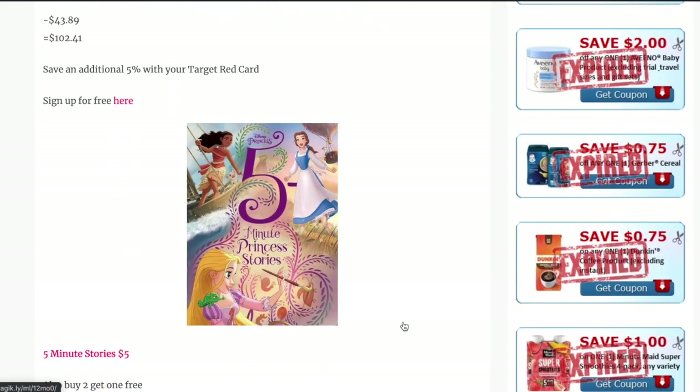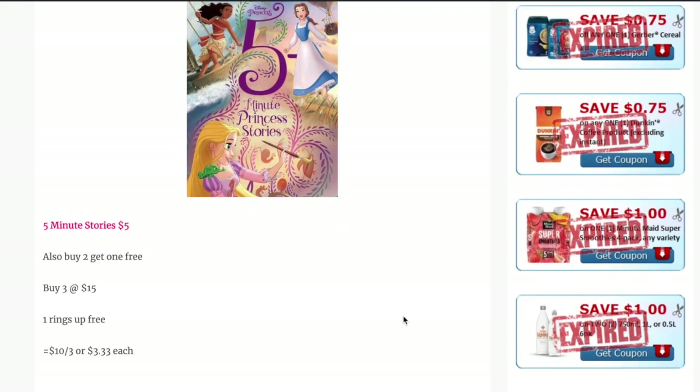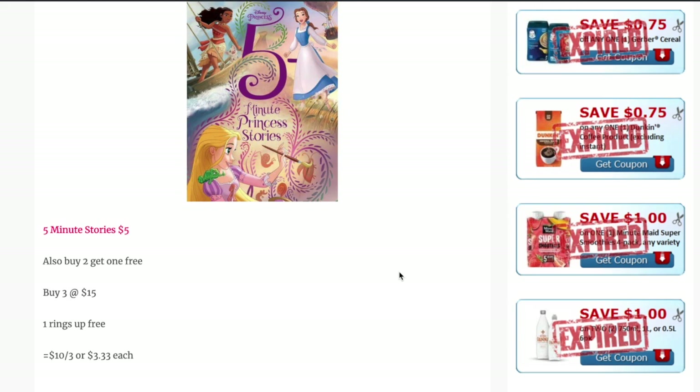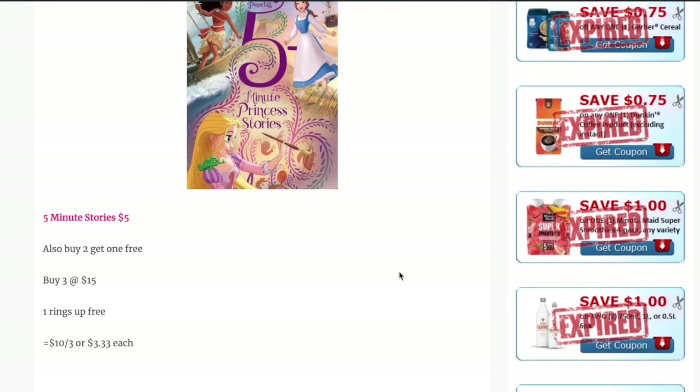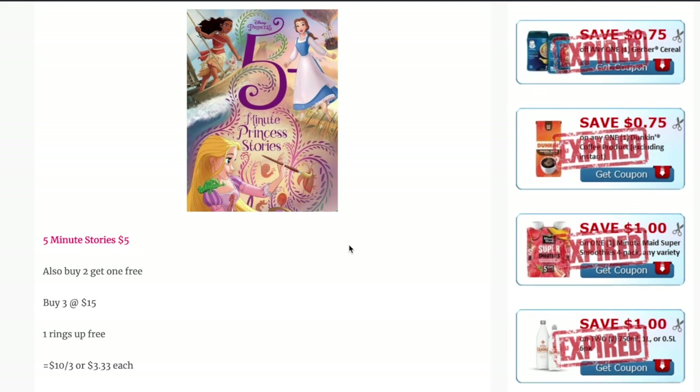The next deal is on the Five Minute Story books. They have a ton of variety to choose from inside Target and on Target.com. They are priced at $5 on sale and they're also part of a buy two, get one free deal in games, books, and video games. So you can buy three of them for $15 and one of them rings up free, making them $3.33 each — which is a killer deal. These are hardcover books, they make a great gift, and I absolutely 100% recommend them.